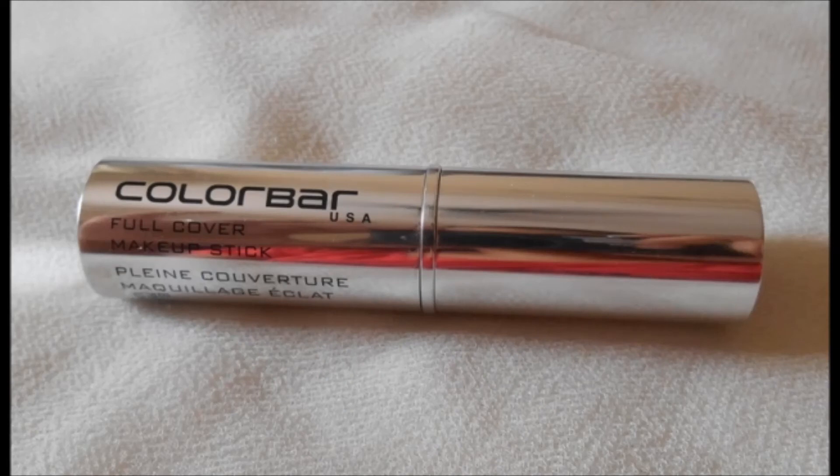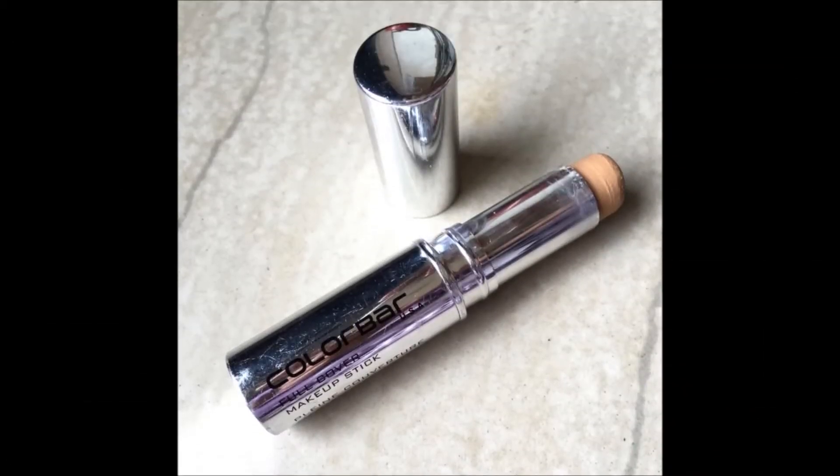The second foundation is the Kalaba Full Cover Makeup Stick with SPF 30, available on Amazon for Rs.540. This is a full coverage stick foundation. Since it's a cream foundation, it is very good for dry skin. It goes smoothly on the skin but has to be blended quickly. It gives medium to full coverage, and since it also has SPF 30, it is good for daytime use.